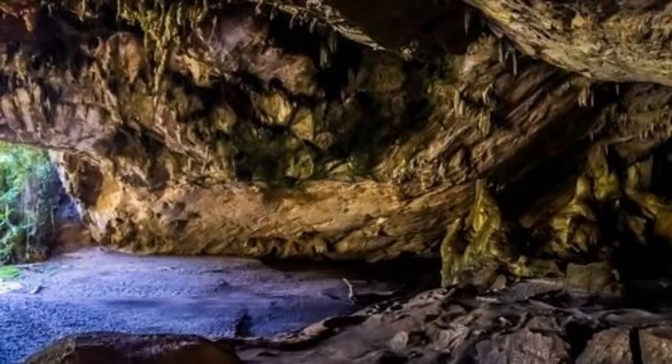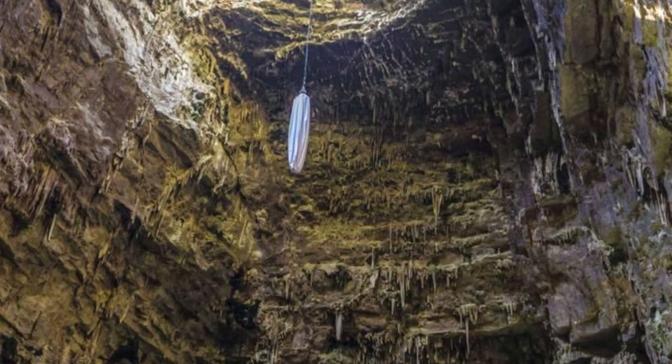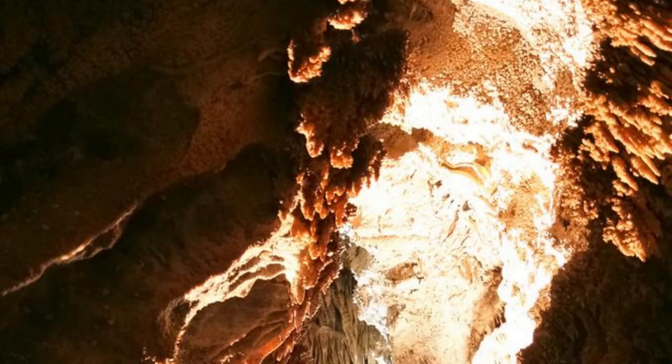Cueva de los Maravillas. Journey into the depths of Cueva de los Maravillas, a spectacular cave system located in the Dominican Republic's southwest region. Explore underground chambers adorned with intricate stalactites, stalagmites, and ancient Taino petroglyphs that tell the story of the island's indigenous inhabitants. Marvel at the natural beauty and geological formations that have been sculpted over millions of years. Cueva de los Maravillas is a mesmerizing destination that offers a fascinating glimpse into the island's geological and cultural history.